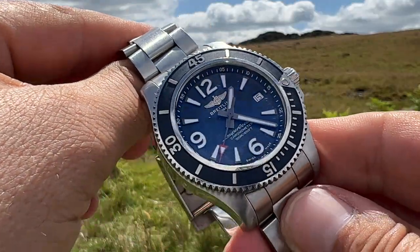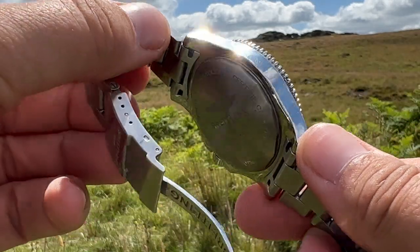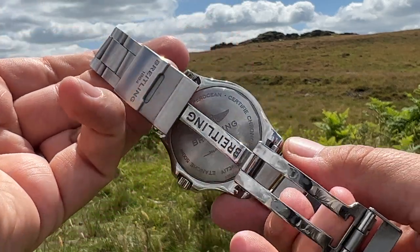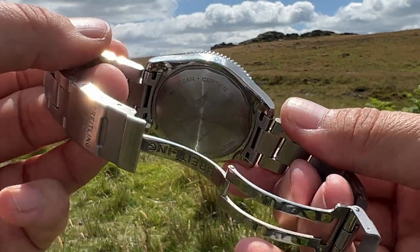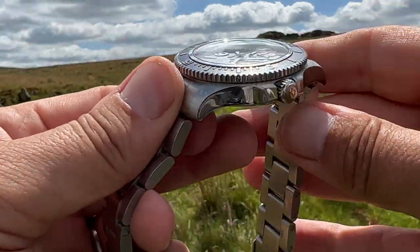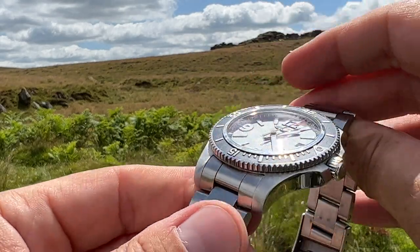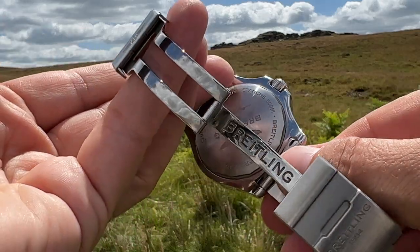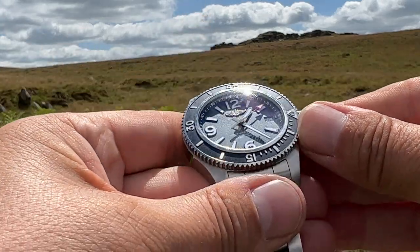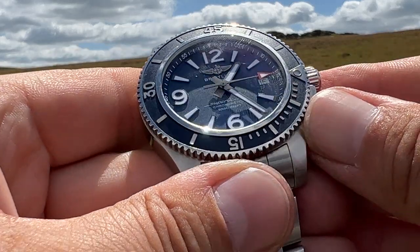A very big thank you to my camping companion on this trip for loaning me his Breitling Super Ocean watch. I very much enjoyed making this fun video for you — I do hope that you enjoyed it. Please do give this video a great big thumbs up, and for Chris loaning me his watch, he deserves an extra thumbs up for that. We will see you in the next video, thank you very much.